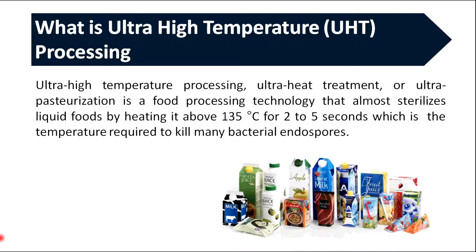Ultra high temperature processing, or UHT sterilization, is a food processing technology that almost sterilizes liquid foods by heating it above 135°C for 2–5 seconds, which is the temperature required to kill many bacterial endospores.